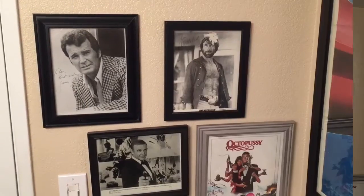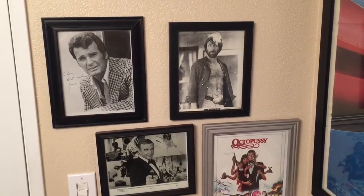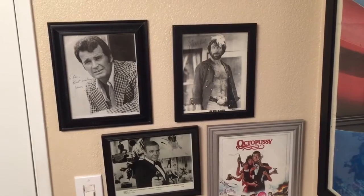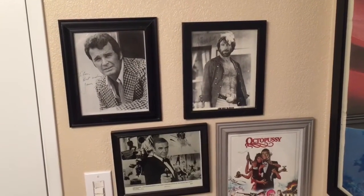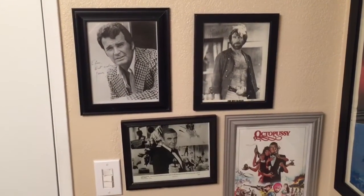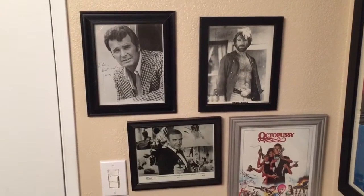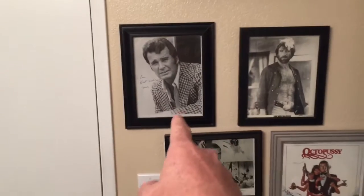Here is the Shave Den. First, just a little about some of the things hanging up in here. Before I was married I had a pretty good collection of movie memorabilia and had them hanging up in my place. After you get married, slowly but surely the wife kind of doesn't like this or that, so a lot of stuff got taken away and put in storage. Now that I've got the Shave Den, a lot of it is back.